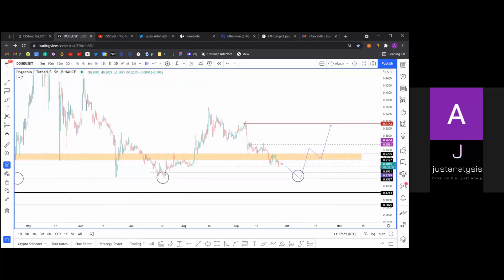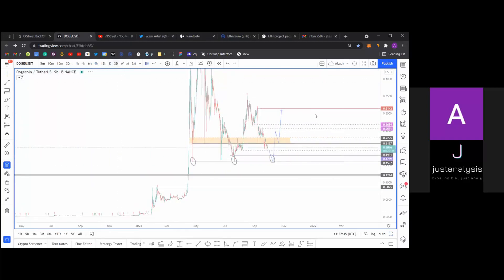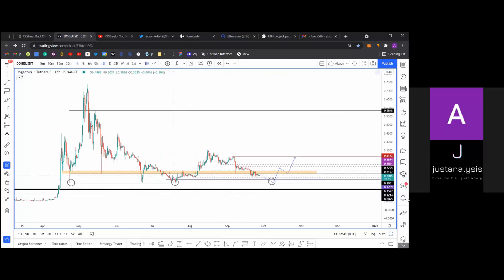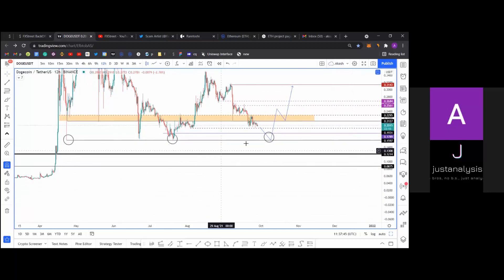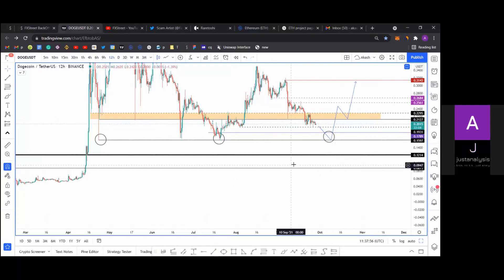But like you mentioned, Jonathan, if it does close below this, the 0.124 level is where I'm looking for a mild support. But other than that, it's the 0.0875 level for Doge. So it's kind of like a make-or-break point for Doge.